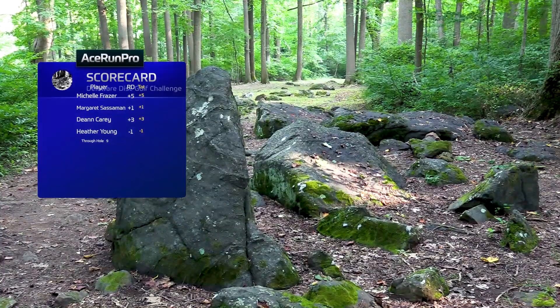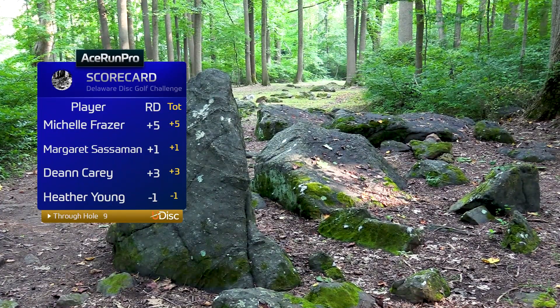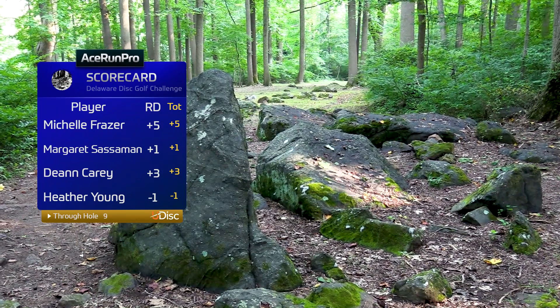We've seen all kinds of different shots. Through the front nine, I believe Heather is under par, so pretty solid.